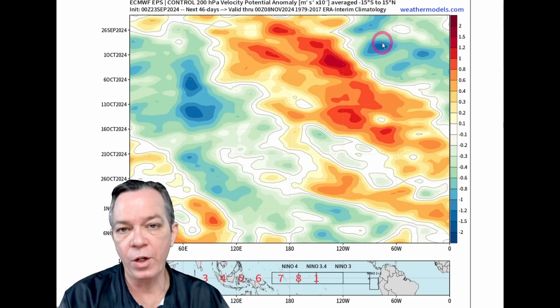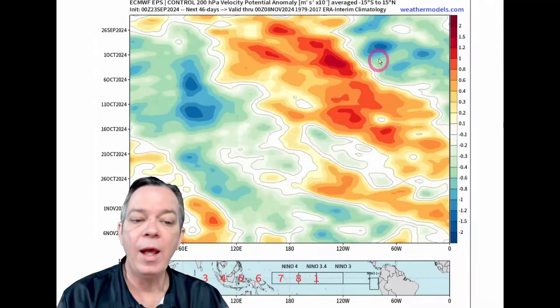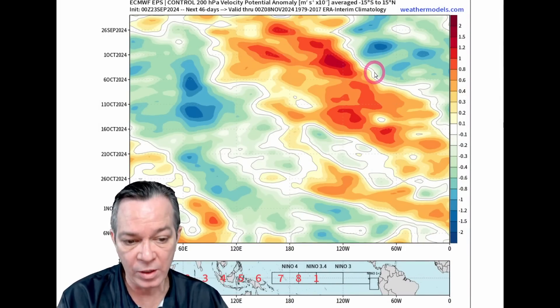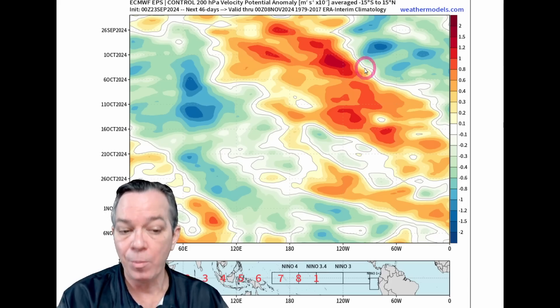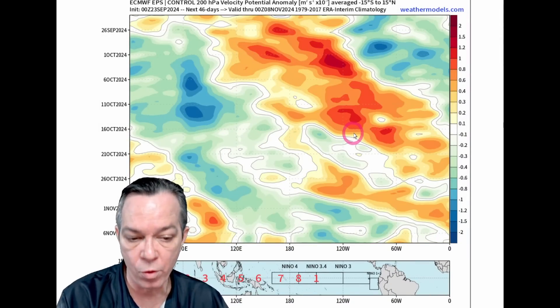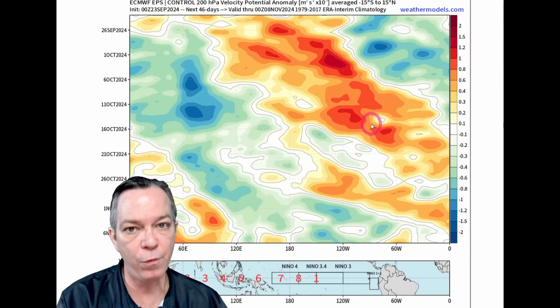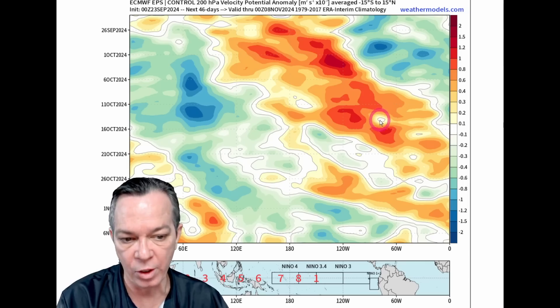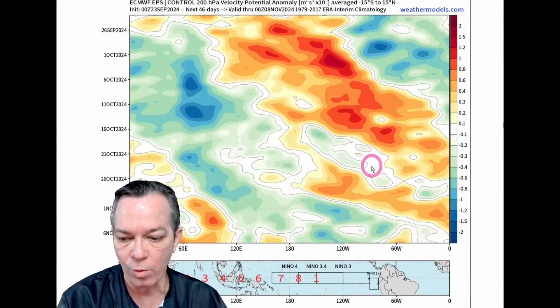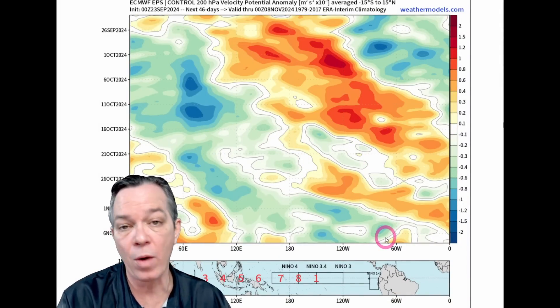Still showing that after October 10th, we could go through a weak phase where there's sinking air and not a lot of atmospheric favor for anything to grow. We do still see some activity that tries late — towards the very end of October into November it could pick right back up again.